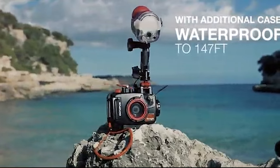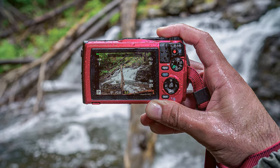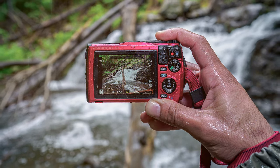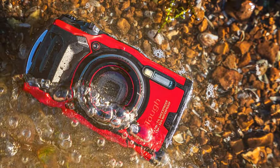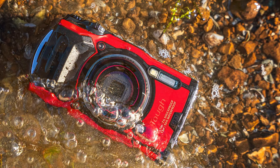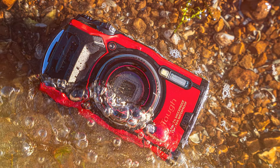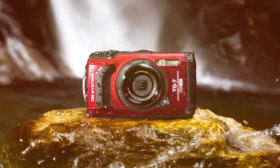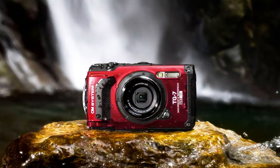The versatile 4x optical zoom lens, ranging from 25–100mm, ensures you can capture both expansive underwater landscapes and detailed close-ups of marine life. This rugged camera is waterproof up to 50 feet, shockproof from 7 feet, crushproof up to 220 pounds, and freezeproof down to 14 degrees Fahrenheit — making it a reliable companion for any underwater escapade. The microscope mode allows for breathtaking macro shots of tiny underwater organisms.